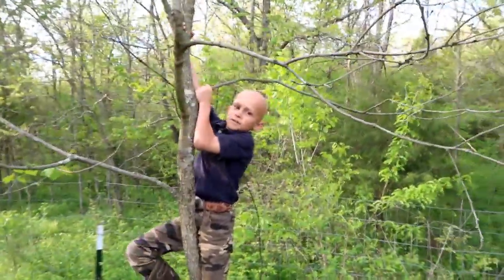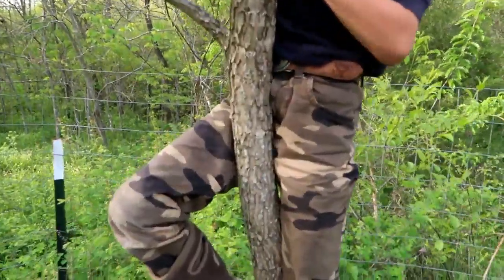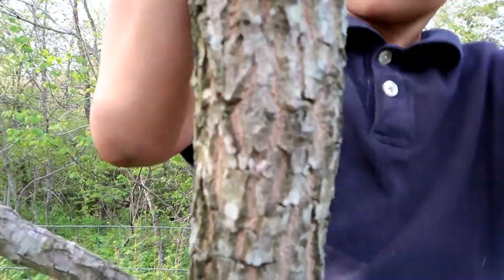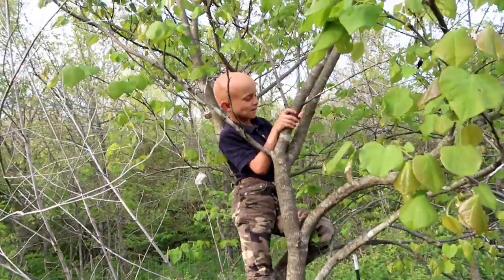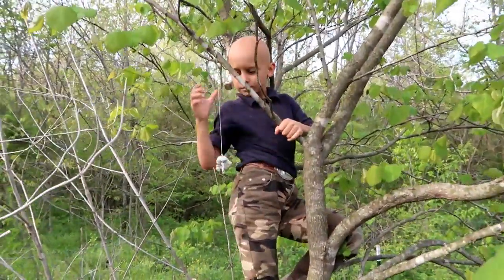You can see the bark and the branch so you get an idea of what to look for. This persimmon right here is number three on our wild edible list. Nathan, what are you doing up there? What are you climbing? A redbud tree!